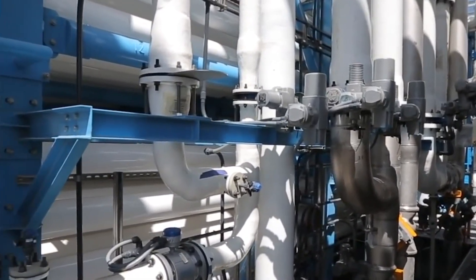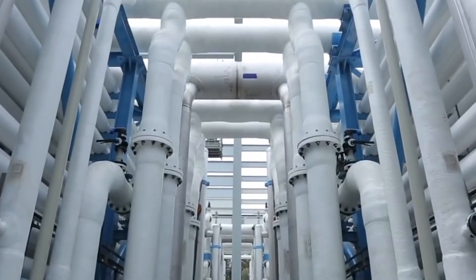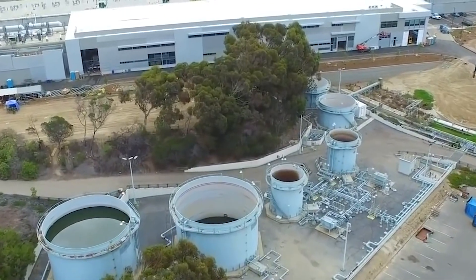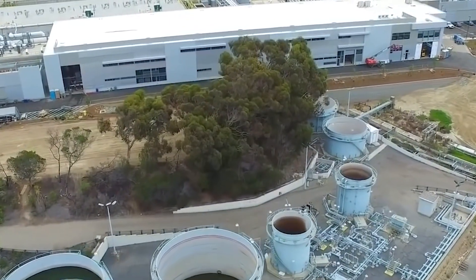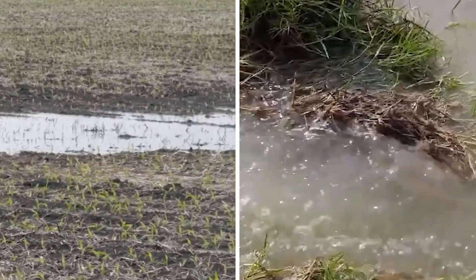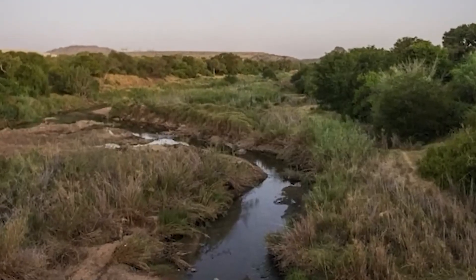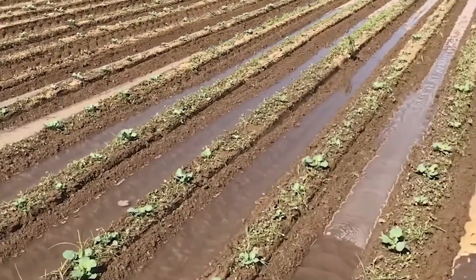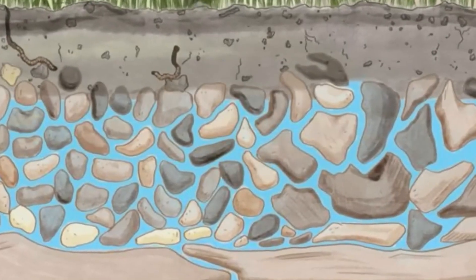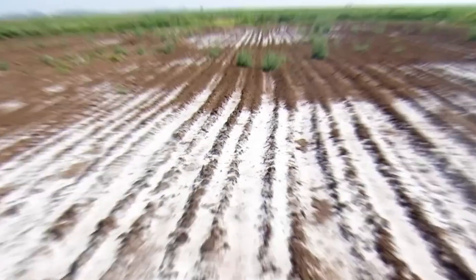From what we can see, desalination offers a long-term solution to problems related to water scarcity and water cycle replenishment. Desalination must be used in conjunction with environmentally and economically sound water management strategies to ensure its long-term viability. Water is one of the most crucial resources and we must take any and all steps necessary to facilitate a smoother transition into a better world. What do you think are some of the ways we could increase freshwater sources available to us? Let us know in the comments section.